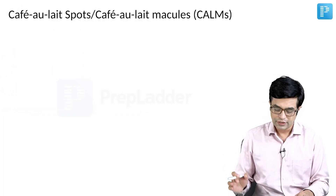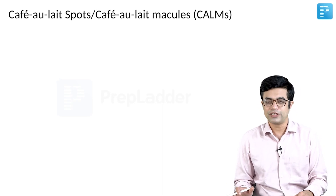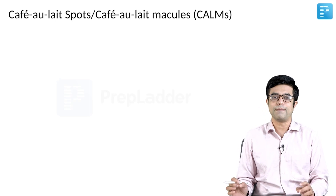Let us begin with the discussion. First of all, we will be talking about cafe au lait spots, also called as cafe au lait macules. In short, they are written as C-A-L-M.